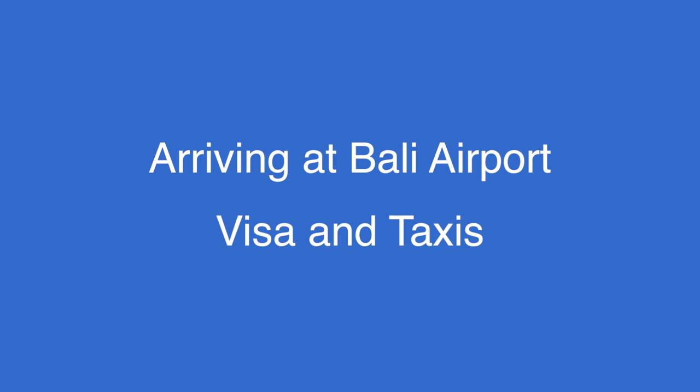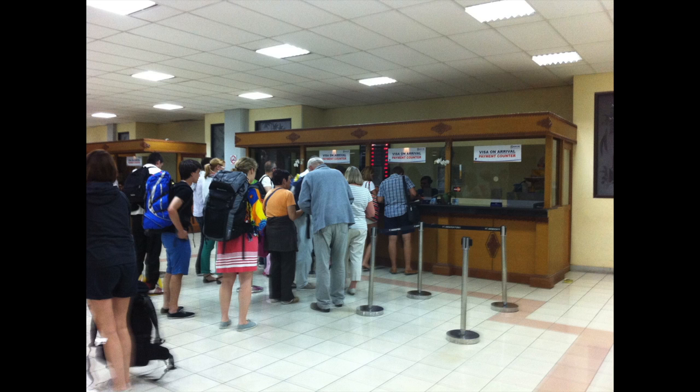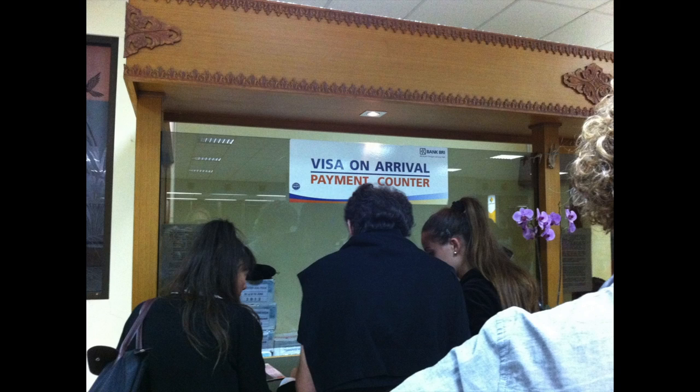Most countries can get visas on arrival at Bali International Airport, but do check before you go. If you are one of those countries, then what you need to do is not go through immigration straightaway, but go through to visa on arrival. There is a counter where you need to line up and get ready your 25 US dollars, which is the current amount that you need to pay.